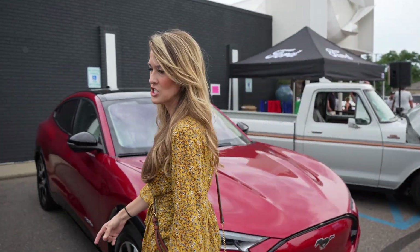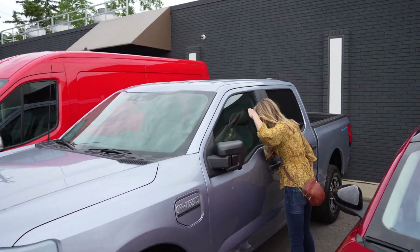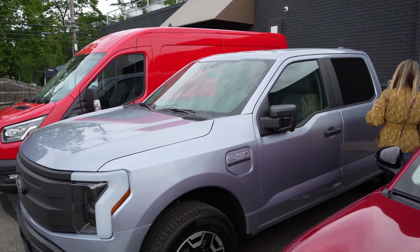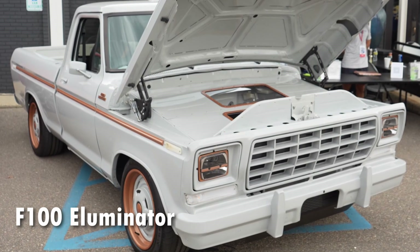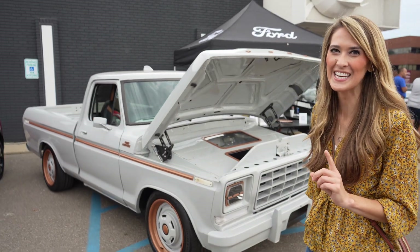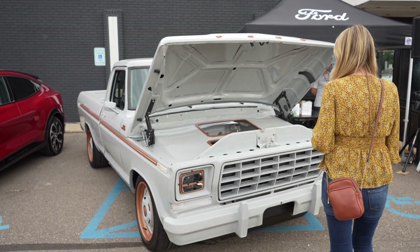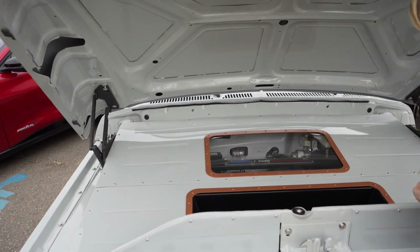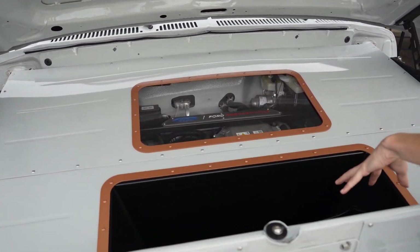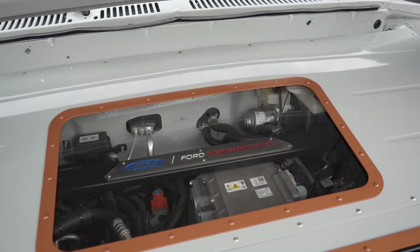This one looks like it's the Pro Edition. The last time we saw this, we were with Sandy Monroe and we did a tour of the F-150 Lightning factory — really cool to see this on display. It's got a little bit of storage space and then a peek into the inverter.